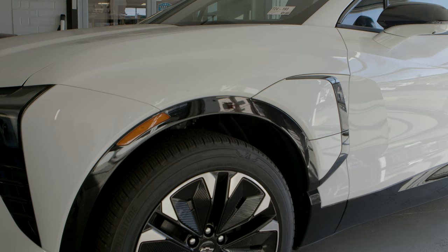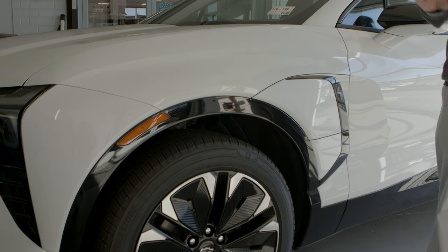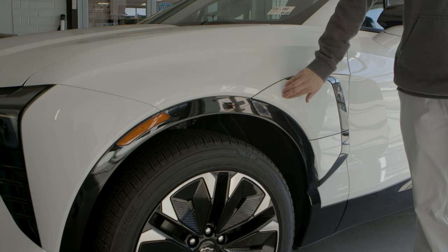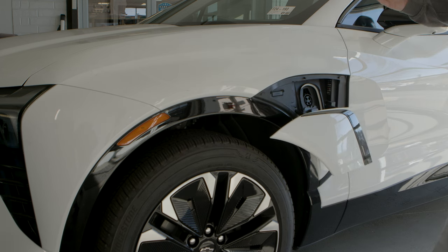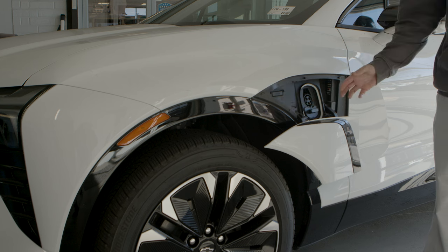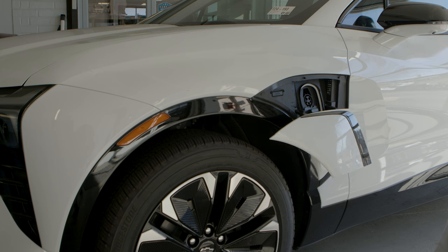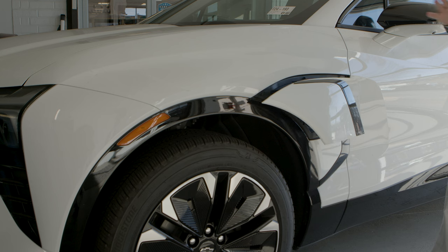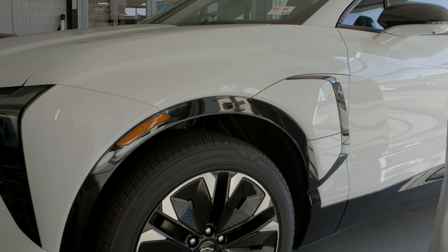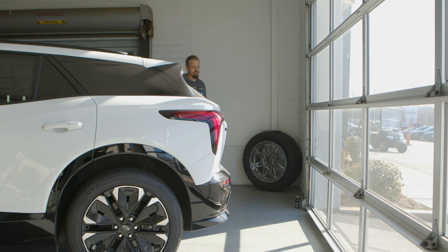Here we are at the side of the vehicle showing you the charging port. It's located in front of the driver's side, right over the front tire. All you're going to do is press right here and that will open up the charging port. You see your charger there that you can insert, and to close it all you need to do is hit this button again and it will mechanically close for you — a great self-opening and closing feature for the charging port.